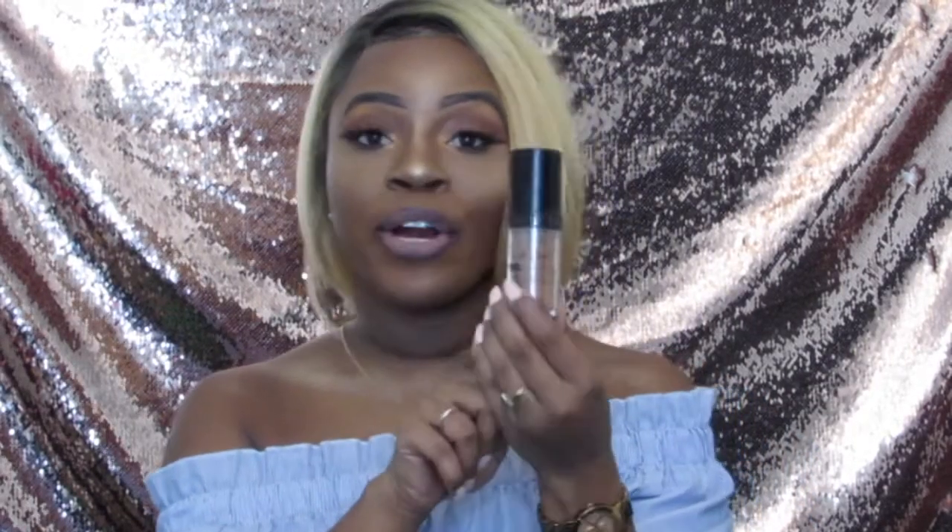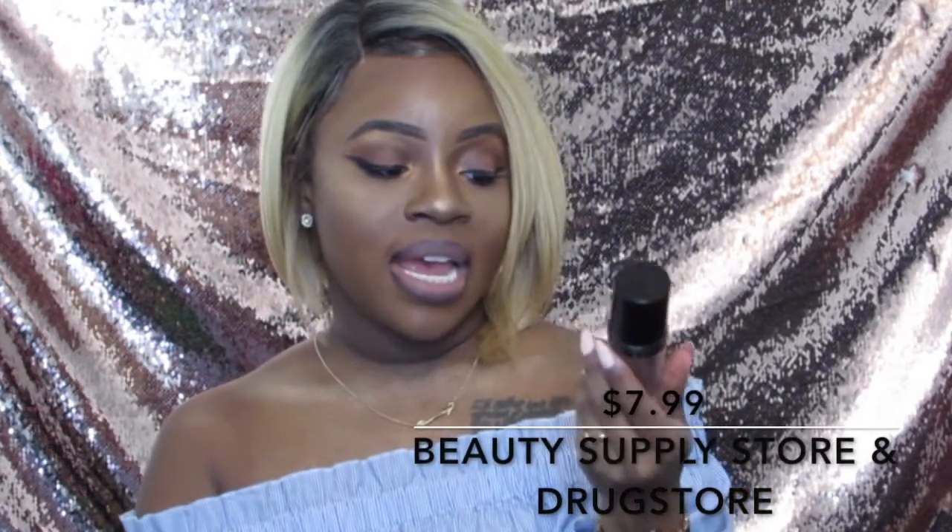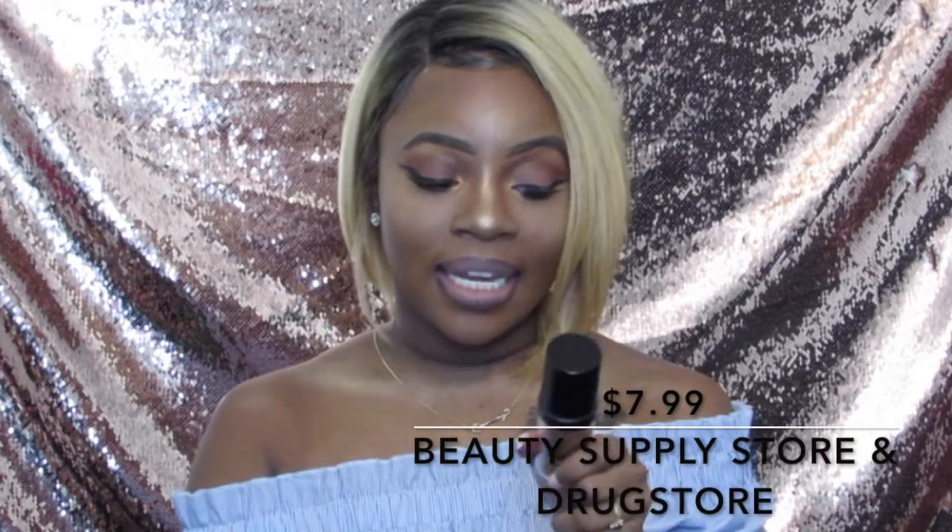Next, I have the LA Girl Pro Coverage Foundation. I'm in the shade Coffee. This is an awesome foundation, especially if you are into LA Girl's Pro Concealers — I feel like the foundation works perfectly with their concealers, which is always great. This is the LA Girl High Definition Longwear Illuminating Foundation. When I ordered it I was pretty skeptical because I didn't know if it was going to be in my shade, but I went off what other YouTubers were using and it ended up working.